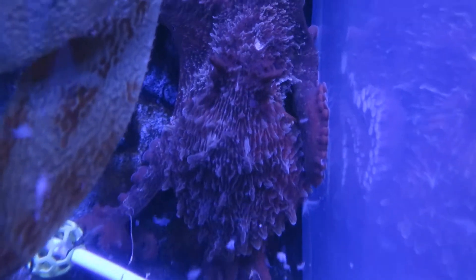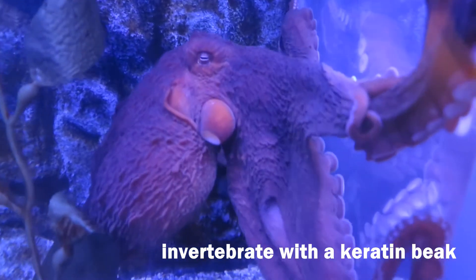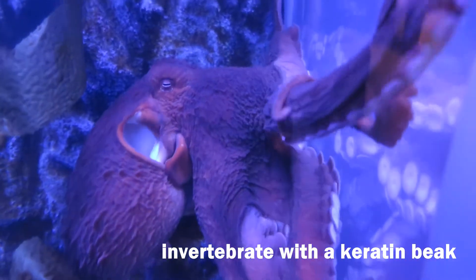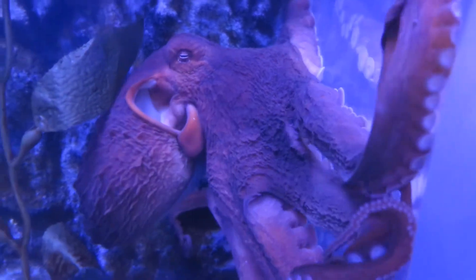A GPO has a keratin beak. Keratin is that same fibrous protein that makes up human fingernails. Because it doesn't have bones, a giant Pacific octopus can squeeze into and through small tight spaces, just as long as that little hard beak can fit.